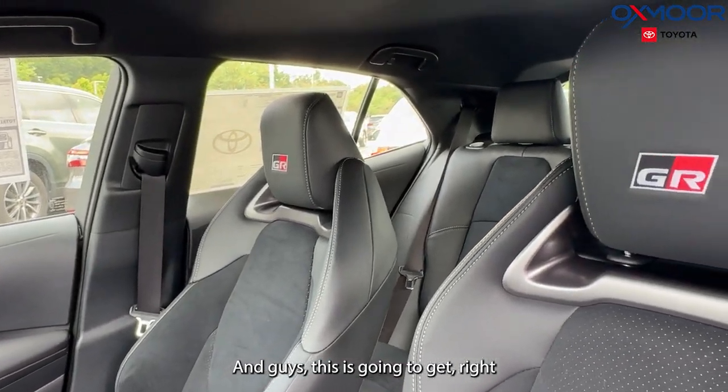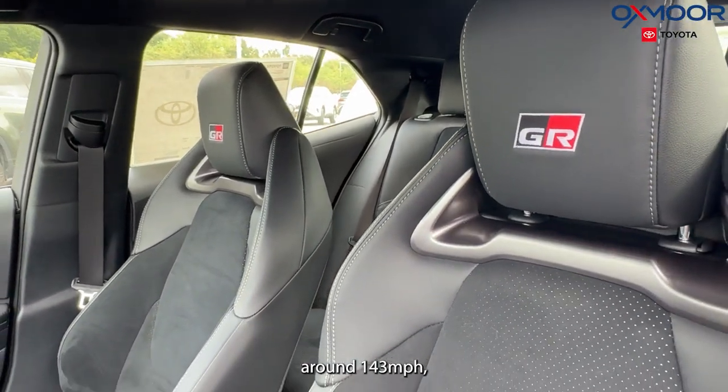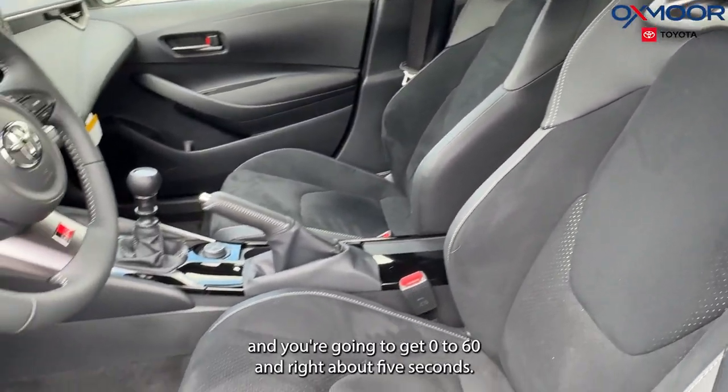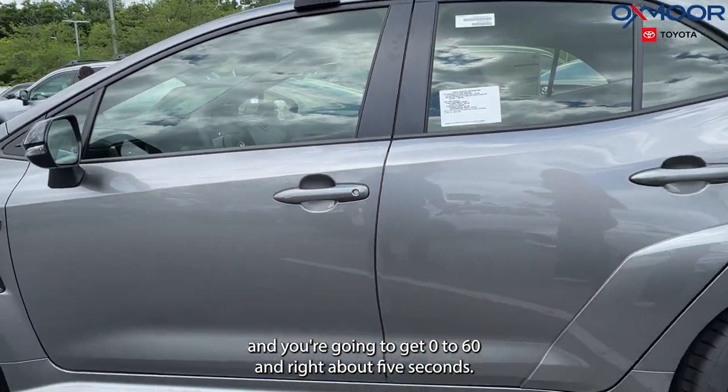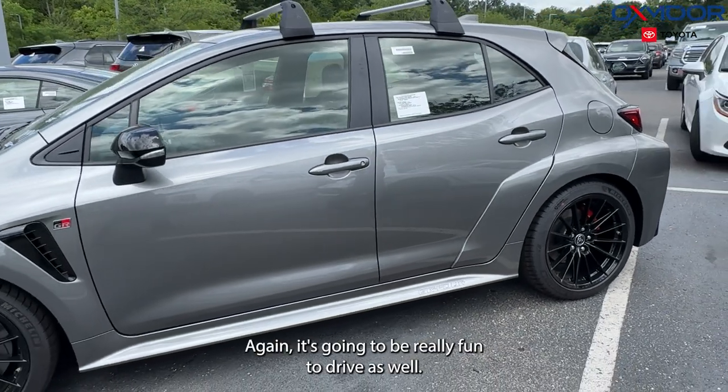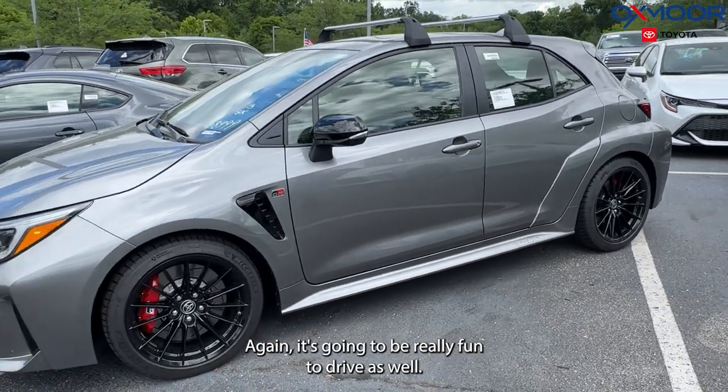This is going to get right around 143 miles per hour, and you're going to get 0-60 in right about 5 seconds. It is extremely fast and really fun to drive.